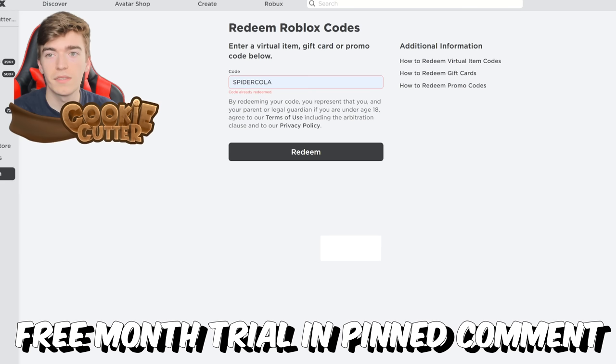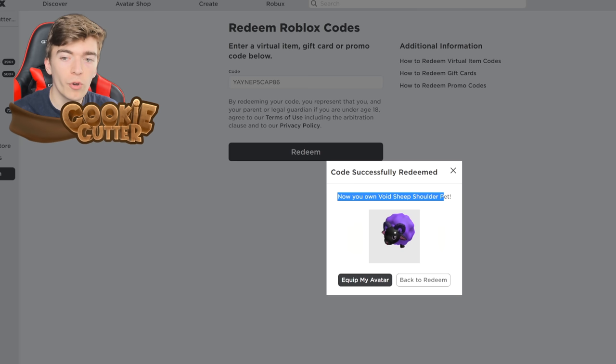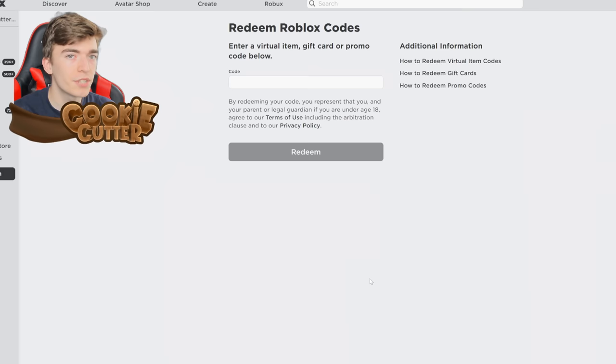You then just go and enter your code, press redeem, and it will just give it to you. We now own the Void Sheep Shoulder Pet — this is pretty cool, let's go and check this out.